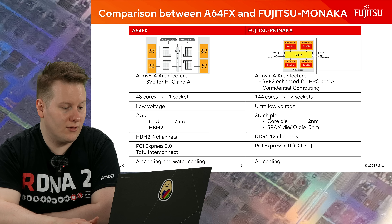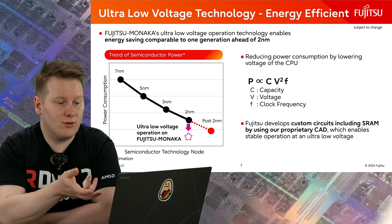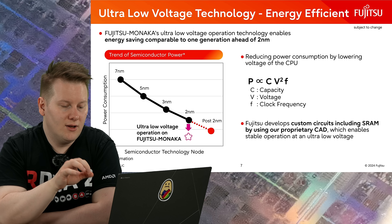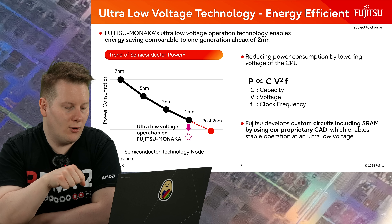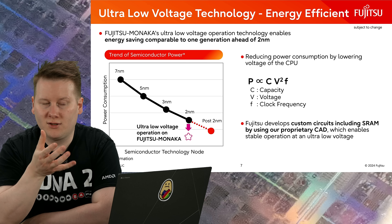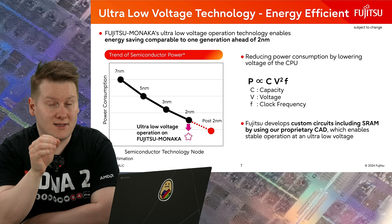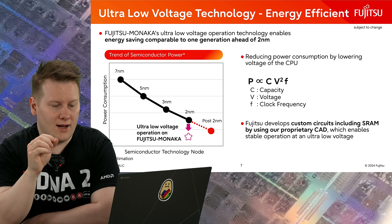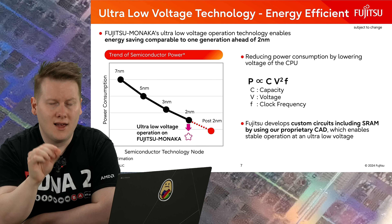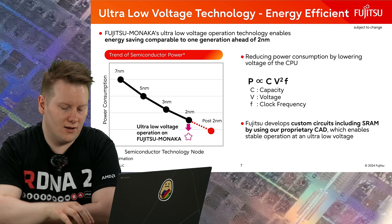Their slide on ultra-low voltage technology explains they're using custom circuits including custom SRAM cells, built with their own proprietary development tools, which enables stable operation at an ultra-low voltage — apparently even beyond the voltage levels that the fabs have enabled in their process design kits. This is the sort of thing Fujitsu does: they optimize for something very specific that they're really good at. With the A64FX it was the scalable vector extension engine and the compilers, and it worked really well for that context. Here it also comes down to physical design, which is really interesting.